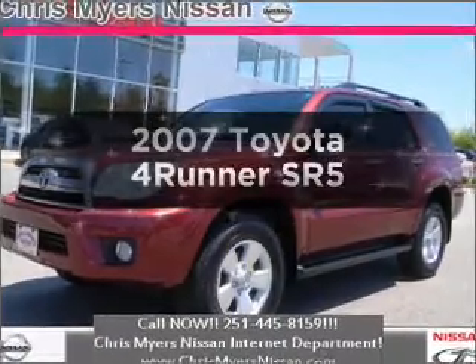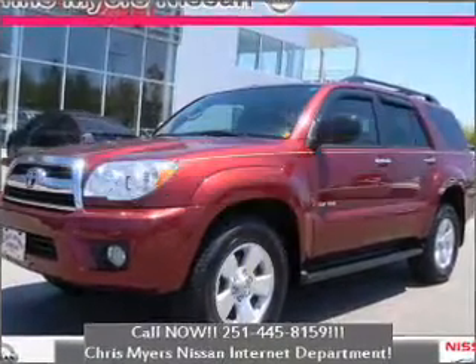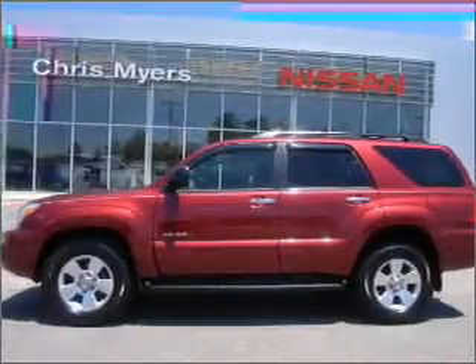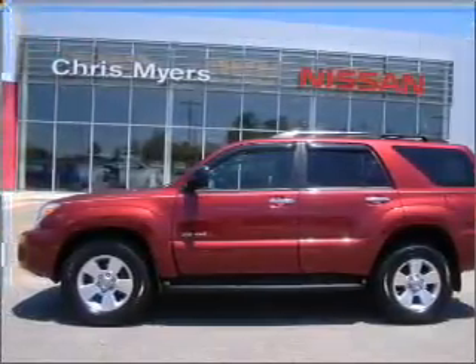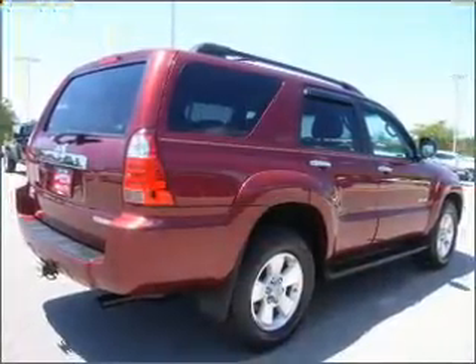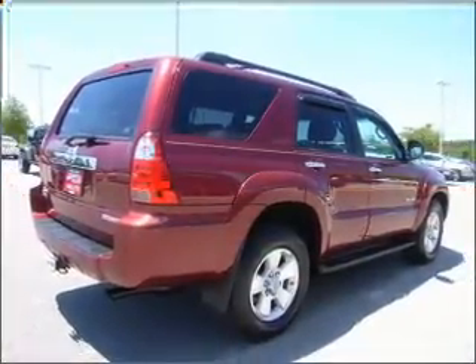Imagine yourself in this 2007 Toyota 4Runner. Travel the roads in style and comfort in this great vehicle with a reliable six-cylinder engine that responds smoothly to its five-speed automatic transmission. You will appreciate the safety feature of anti-lock brakes.